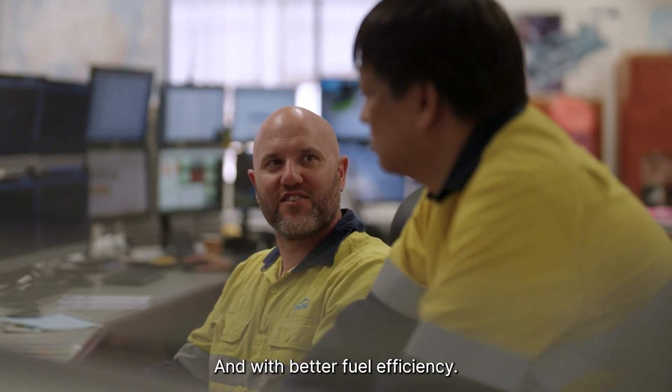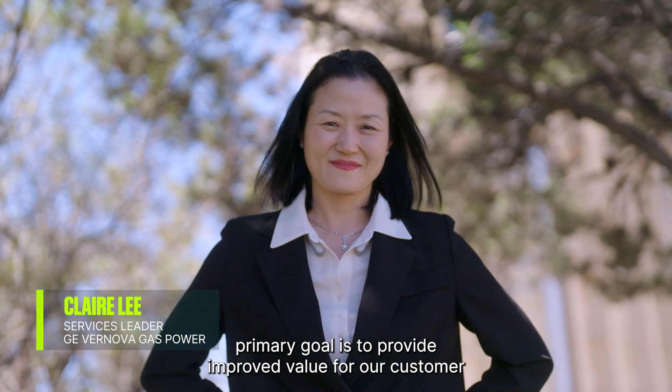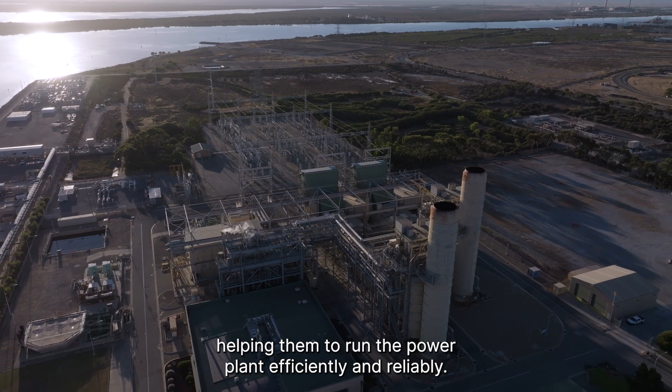My name is Claire Lee. My team's primary goal is to provide improved value for our customer, helping them to run the power plant efficiently and reliably.